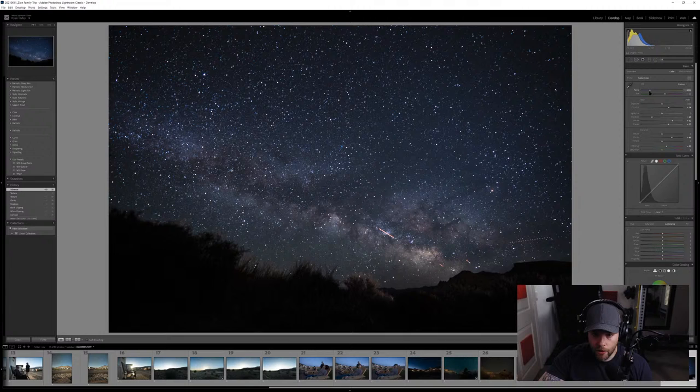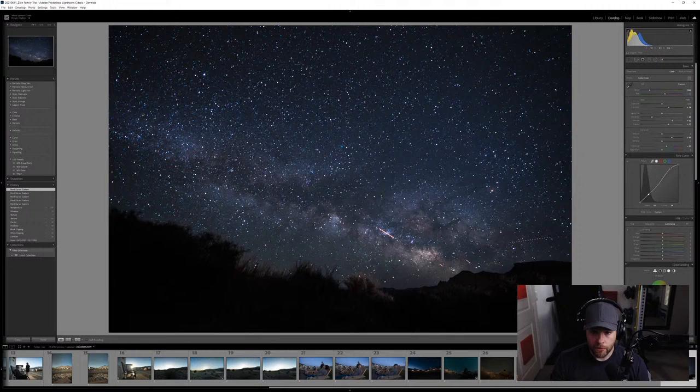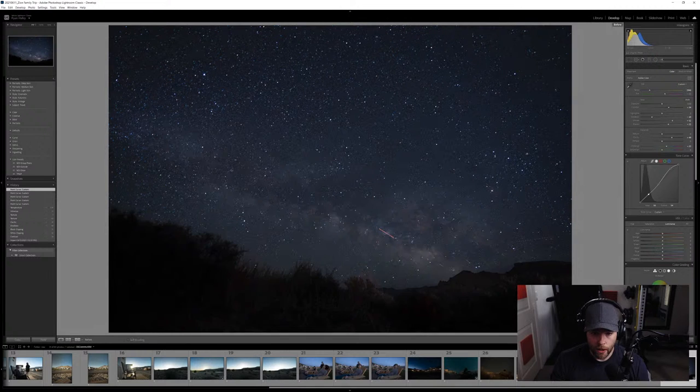I'll play with the temperature slider a little bit — I don't want it to be incredibly blue. Let's go to around 4100 Kelvin or so. I'll put a few points on the tone curve and play with a slight S-curve to add a little more contrast and bring out more of the whites. Pressing the backslash key you can see before and after — we've already brought out quite a bit of detail.